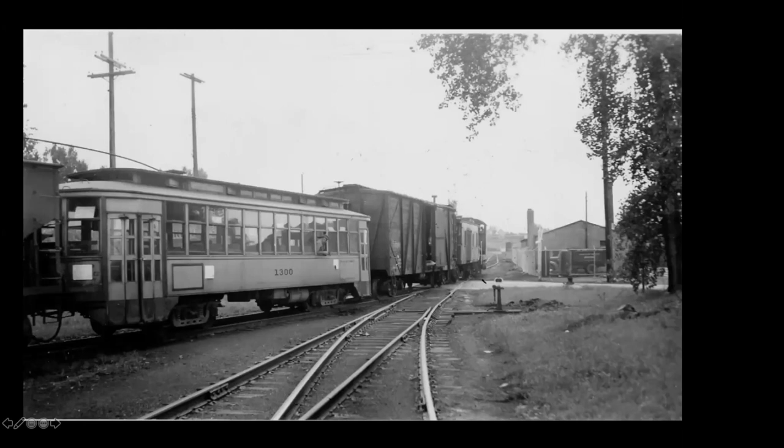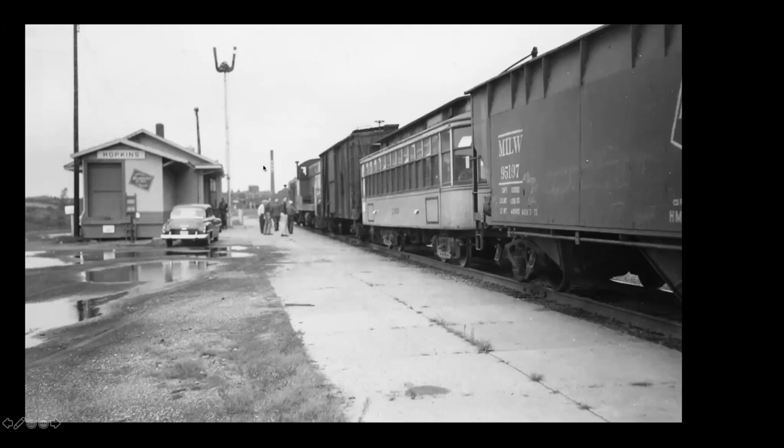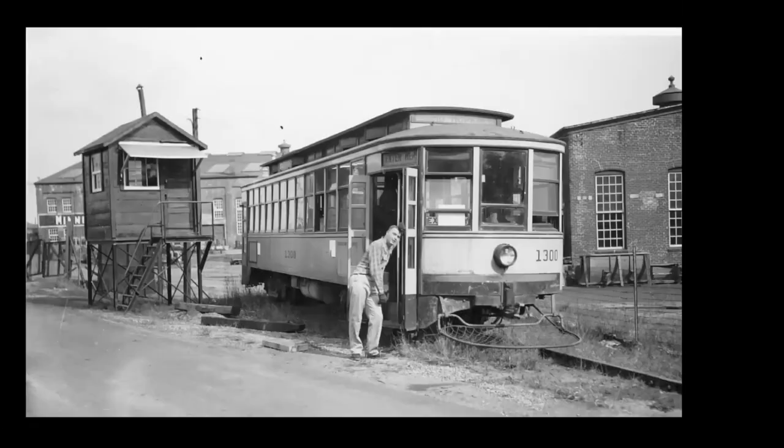This is the little industrial spur that used to go up to Snelling shops and the Midway. You would be out on the bridge over I-94 in later years with the car crossing Concordia Avenue. They took the car to Hopkins — here it is arriving at the Hopkins Depot. Bill Olson is out there. Of course, it sat there for eight years and was starting to deteriorate. And that was the origin of our museum.